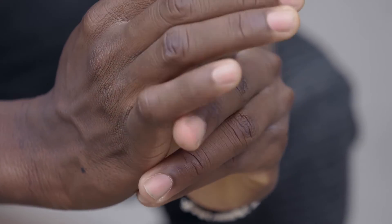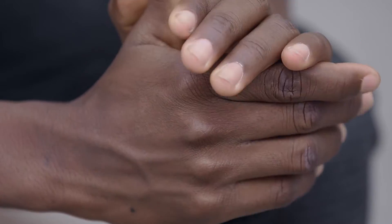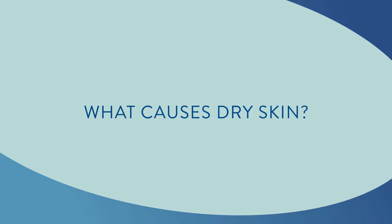Rough, scaly, dull — it's not just its appearance that's worrisome. Dry skin can also damage the skin moisture barrier. Let's look at some of the factors that cause dry skin.